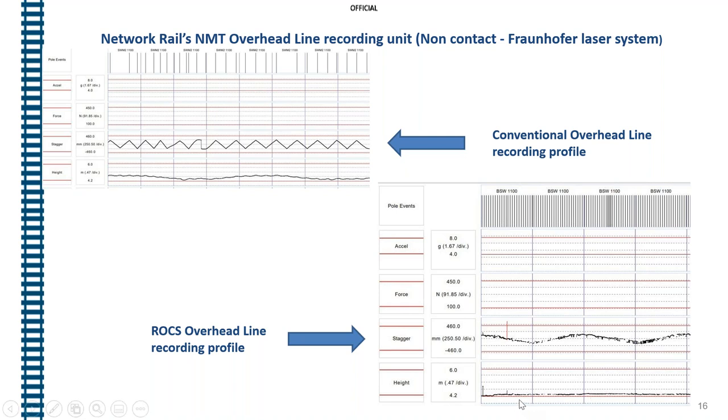The height profile in the tunnel is a lot more constant at the set contact wire height, which is quite an interesting profile. The Fraushopper laser system on the NMT train may not be best placed to measure the stagger, but we also do that with a height and stagger gauge and trolley-mounted height and stagger equipment.